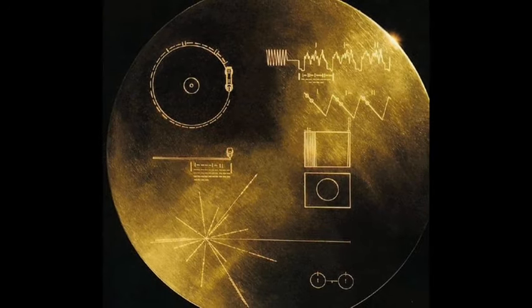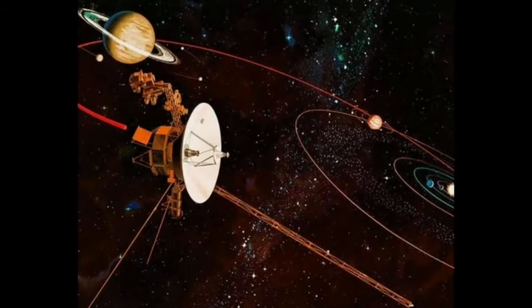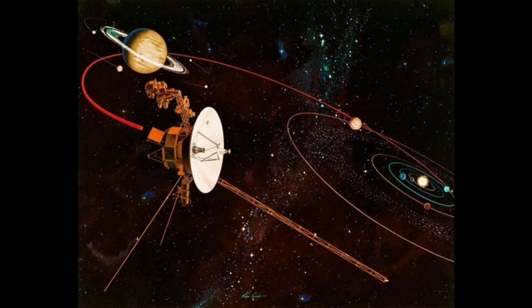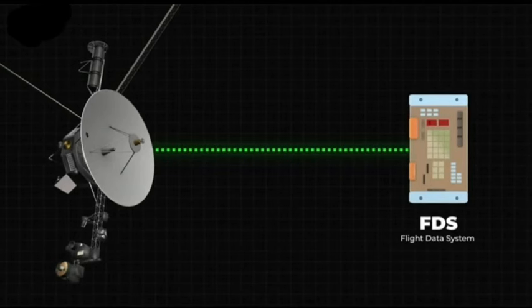The Voyager team identified that about 3% of the computer's memory was corrupted, with one chip responsible for storing a portion of the FDS memory — including some important software code — malfunctioning. Since the spacecraft is billions of miles away and repairing the chip isn't feasible, the team decided to relocate the affected code to another location in the FDS memory. However, no single location was large enough to hold the entire code section, so the team devised a plan to divide the problematic code into pieces and store these pieces in different parts of the FDS. The team then isolated the code responsible for handling spacecraft engineering data and relocated it to a new location.